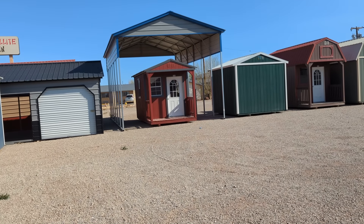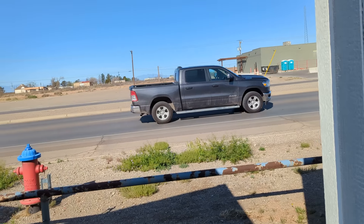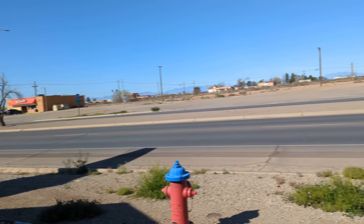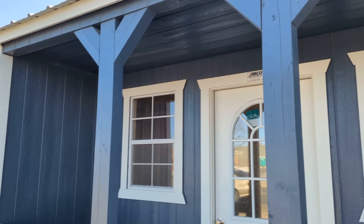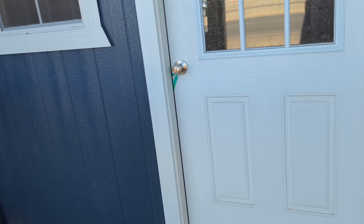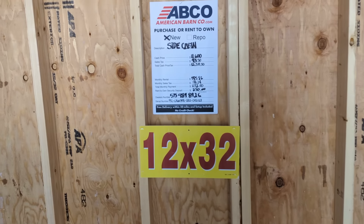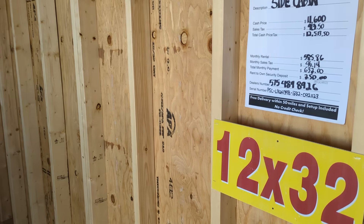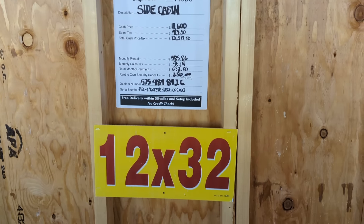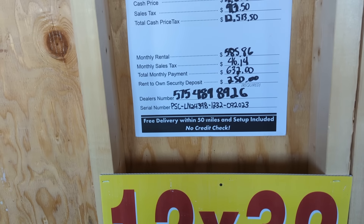Underneath is the same little house we just looked at. There's a bigger one over here — let's see if it's open. This one has a little patio and an interesting entry. Oh, it's open! So this is a 12 by 32, $11,600 cash price. There's the phone number — 575-489-8926. This is in Alamogordo, New Mexico. Pretty well built, looks like.